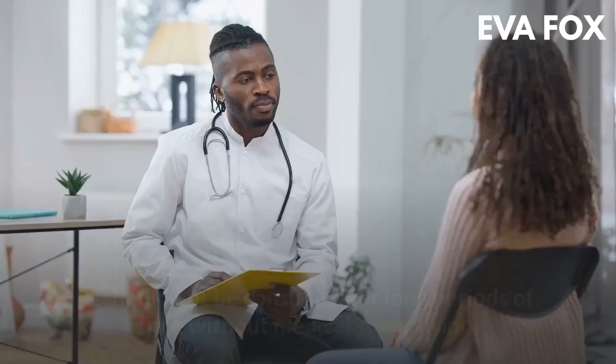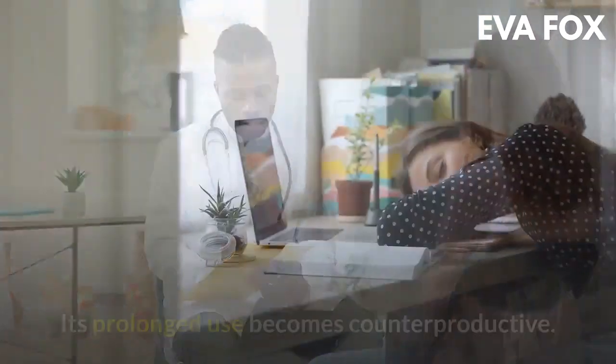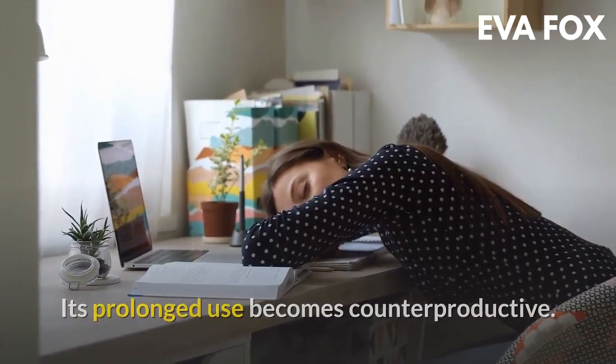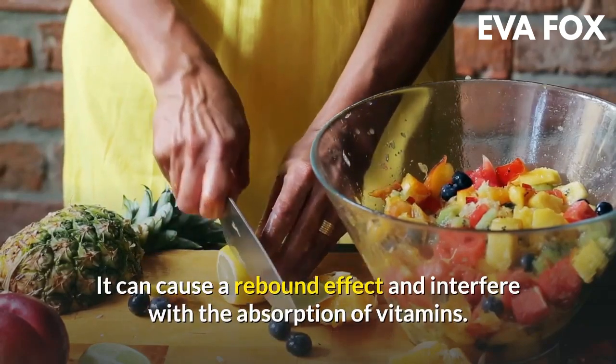Contraindications of baking soda with lemon: it should not be consumed for long periods of time without medical supervision. Its prolonged use becomes counterproductive and can cause a rebound effect and interfere with the absorption of vitamins.